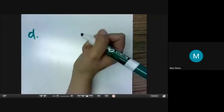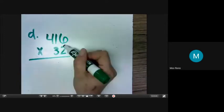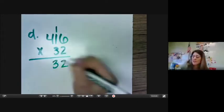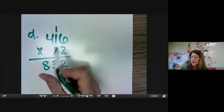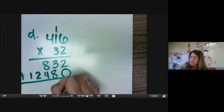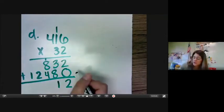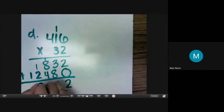E: 416 times 32. 6 times 2 is 12. 2 times 1 is 2 plus 1, and you get 3. 4 times 2 is 8. We put our 0 underneath. 6 times 3 — 6, 12, 18. 4 times 3 is 12. And we add those together: 2 plus 0 is 2, 8 plus 3 — 8, 9, 10, 11. 8 plus 1 is 9, plus 4 — 10, 11, 12, 13. And 2 plus 1 is 3. And we get 13,312.